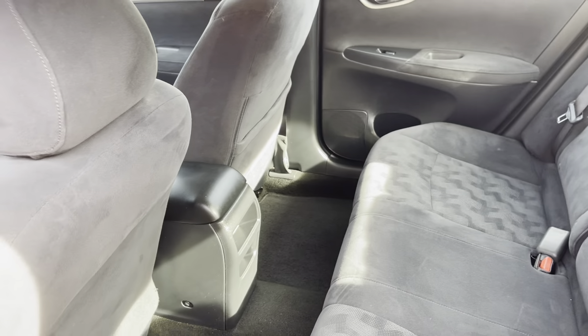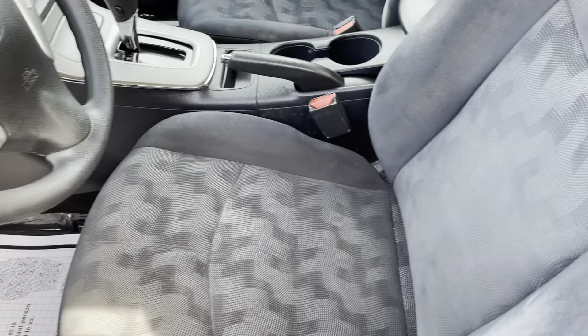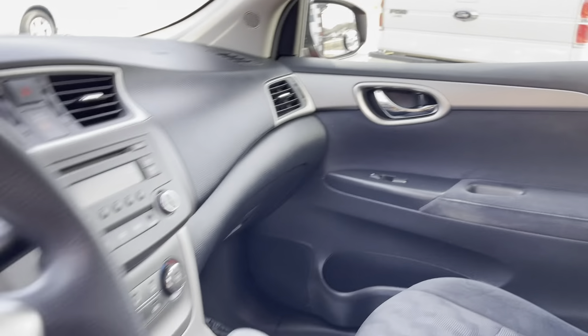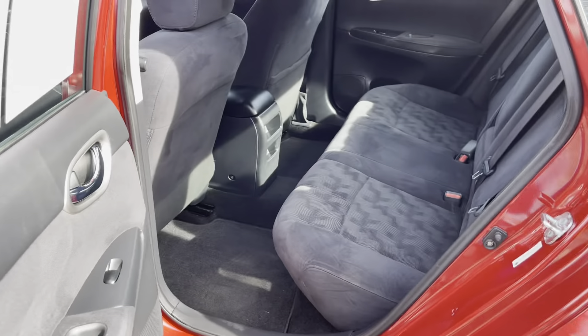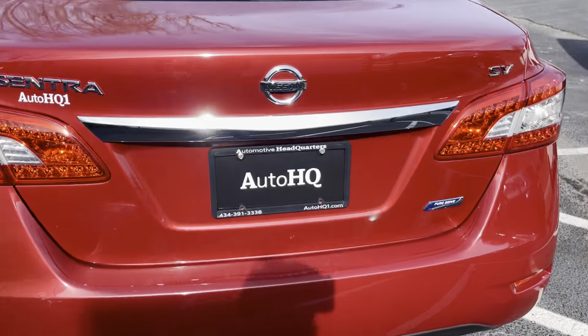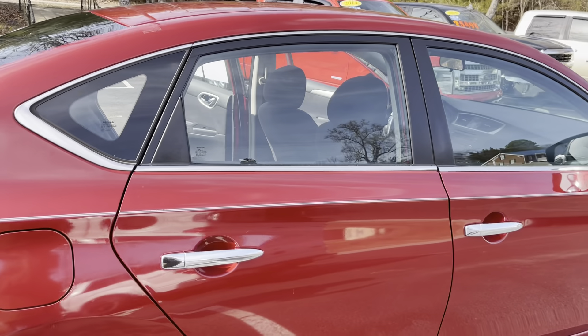I just can't get over how clean this is for a small car — one owner. They really don't come any better than this. This is going to make somebody a nice little commuter, maybe a first-time buyer, or maybe you've got that teenager you don't want to put in the really nice car. This Sentra SV Pure Drive is going to be great on gas, safe, and reliable.